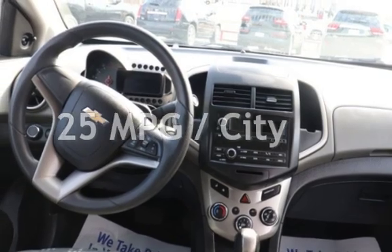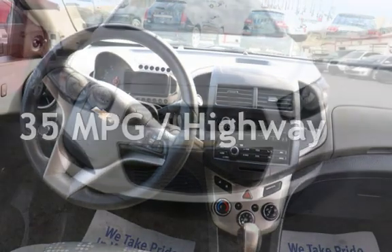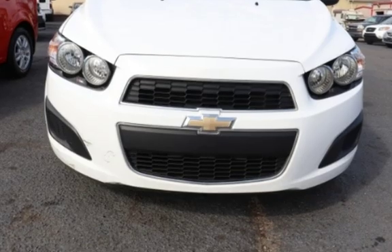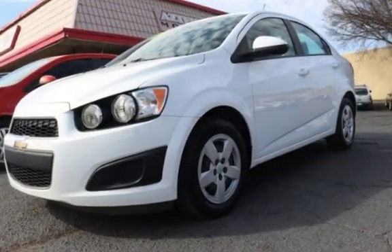Estimated fuel economy for this vehicle is 25 miles per gallon in the city and 35 miles per gallon on the highway. This four-door sedan has a four-cylinder, 1.8-liter I-4 engine with front-wheel drive and an automatic transmission.